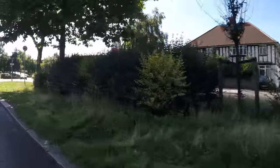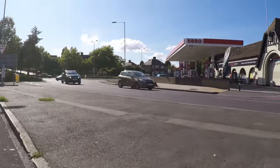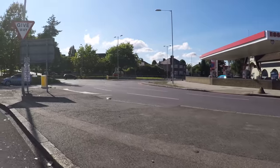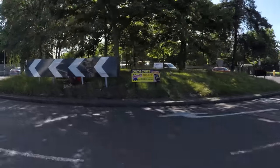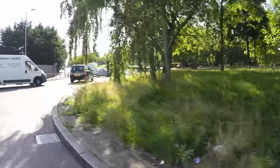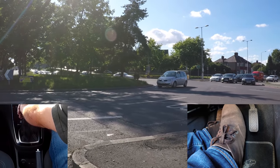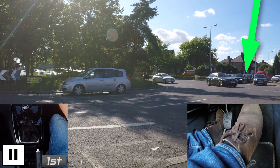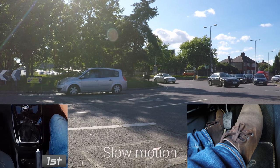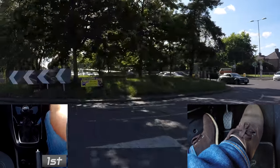Roundabouts are obviously easier if you don't need to stop, but it's knowing when to go. It's almost pointless looking at other vehicles' indicators as a lot of drivers don't bother or indicate incorrectly. These vehicles are coming off towards where I've come from — they're blocking the vehicles on the right, so I can go. The angle and position of these vehicles was a good indication that they were coming off the roundabout.